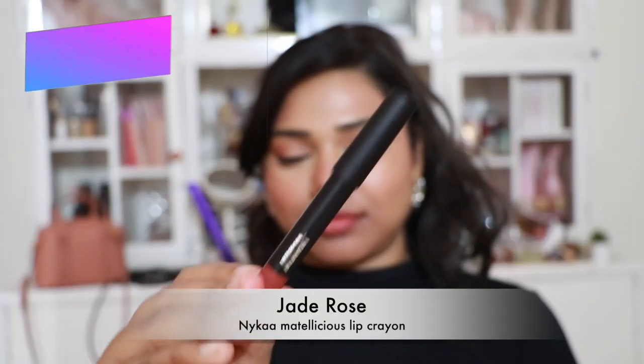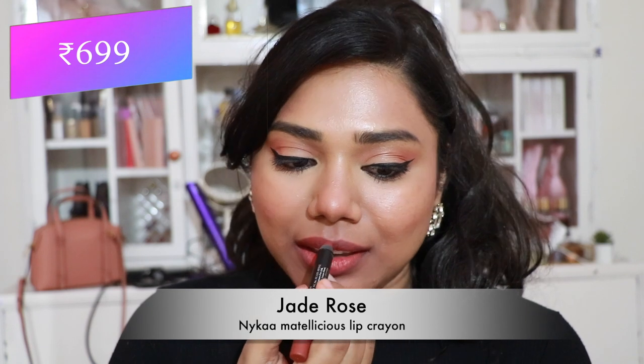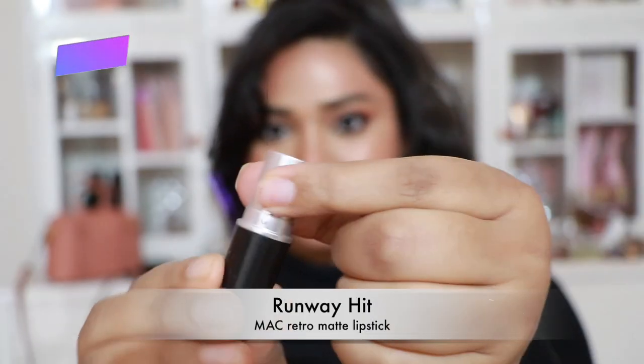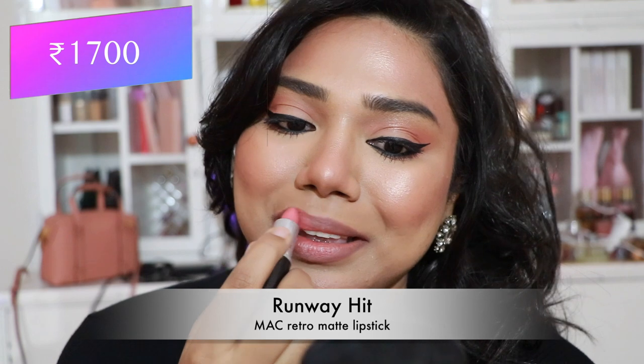Next, the Nykaa Matte Lip Shears Lip Crayon in 'Jade Rose' — an absolute favorite I love to wear without makeup, giving a pretty peachy look. On camera today it looks more terracotta, but still a very pretty color.